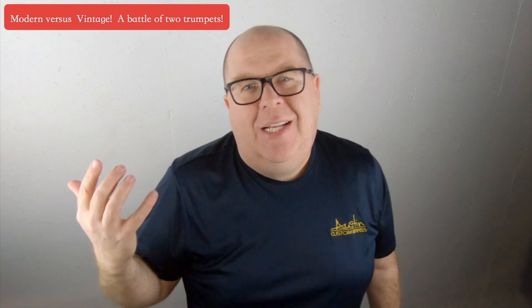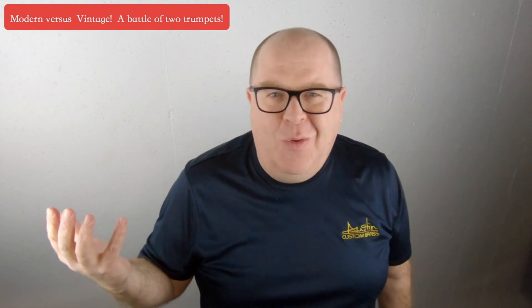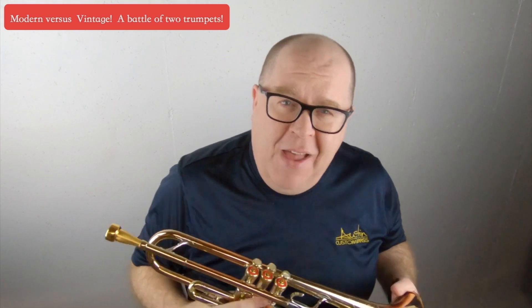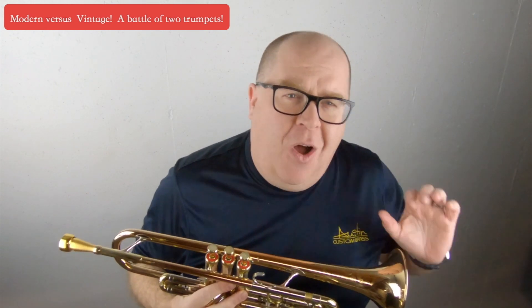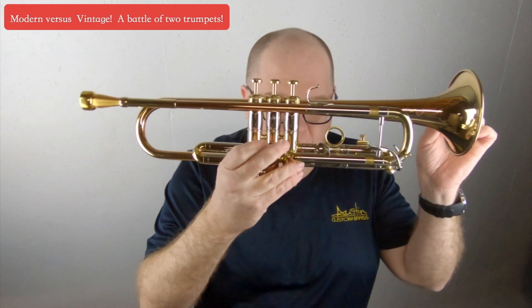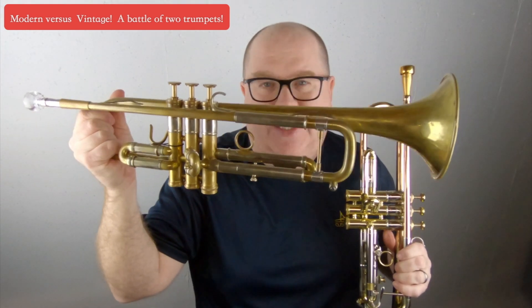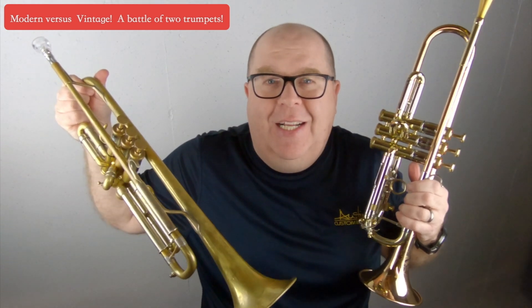Everybody, it's Trent Austin from Masta Custom Brass. I hope you're having a fantastic day. Please take a moment to hit the subscribe button to stay up to date with our YouTube channel, because we always have fun, cool, quirky videos — like 'Will the 125-year-old cornet play?' and the $800 piccolo trumpet versus the $5,000 piccolo trumpet. I constantly get the question: will a vintage trumpet perform as well as a modern trumpet?